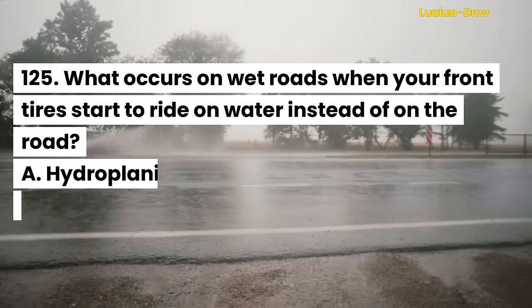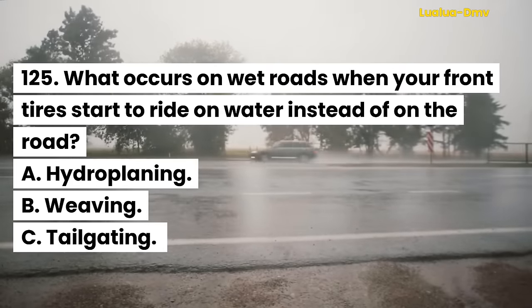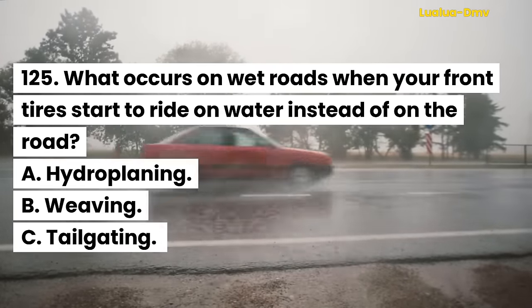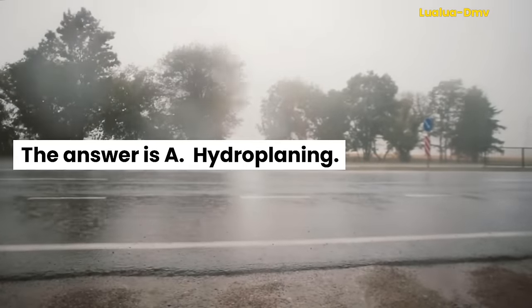Question 125. What occurs on wet roads when your front tires start to ride on water instead of on the road? A. Hydroplaning. B. Weaving. C. Tailgating. The answer is A. Hydroplaning.